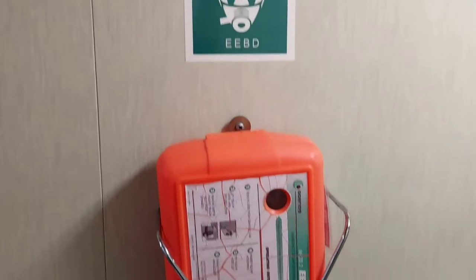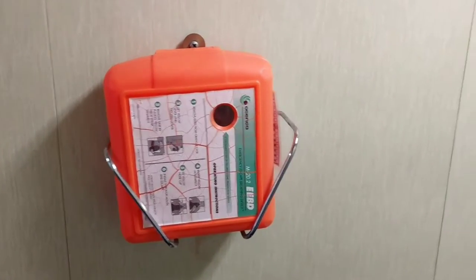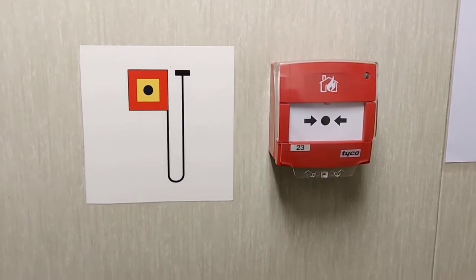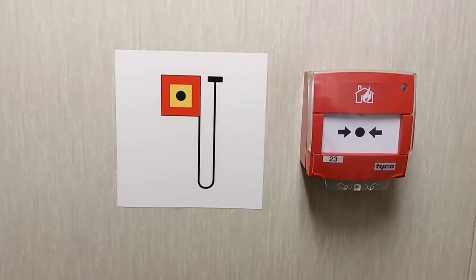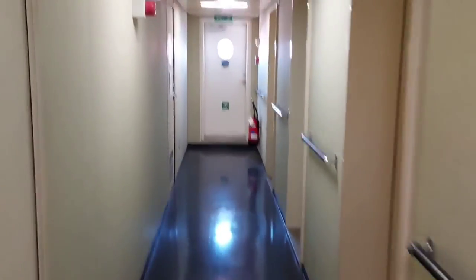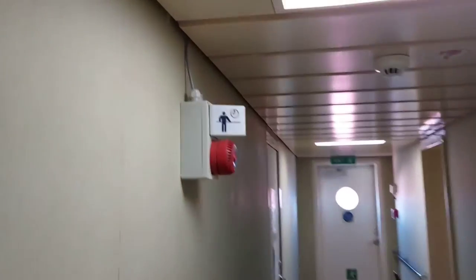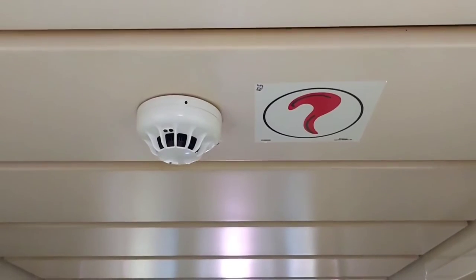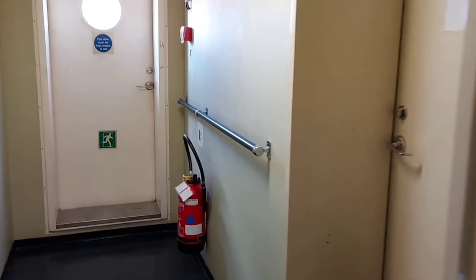Now I will show you some emergency equipment kept in the accommodation area. You are seeing the EBD — Emergency Breathing Device. This is a call point: if you see any fire and want to inform others, just break the glass and press it, and an alarm will go off to the whole vessel so everybody can find and come to the location. You can see the smoke detectors in the accommodation and also the emergency exit markings.